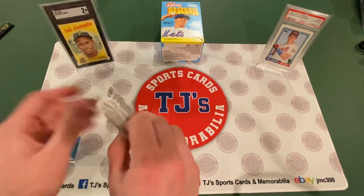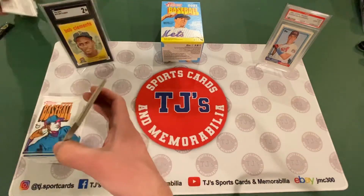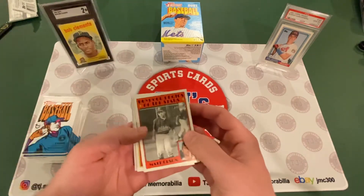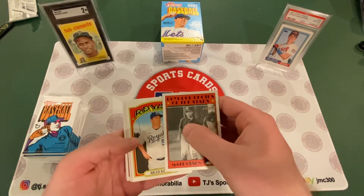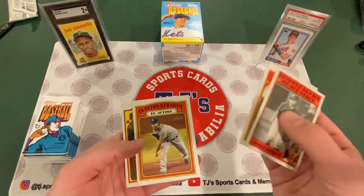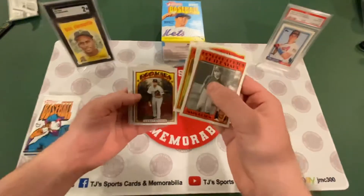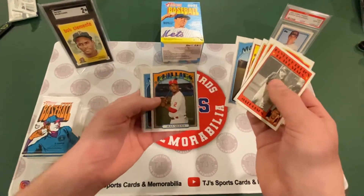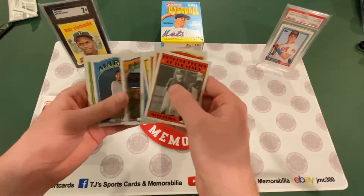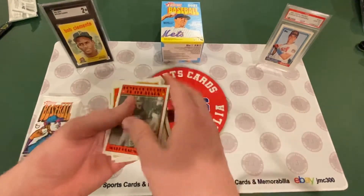Pack number one. We've got a Matt Olson, Boyhood Photos of the Stars — that's an insert. Brad Keller. Clayton Kershaw in action. Jermaine Marquez. Kyle Seager. Jean Segura. Matt Joyce. Tyler Mahl. And Trevor May.